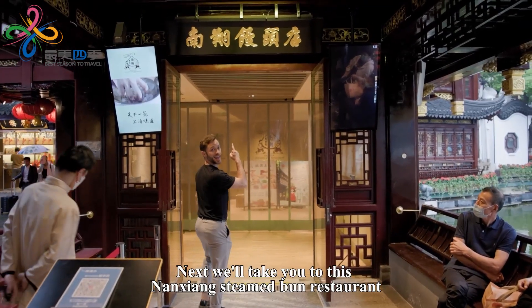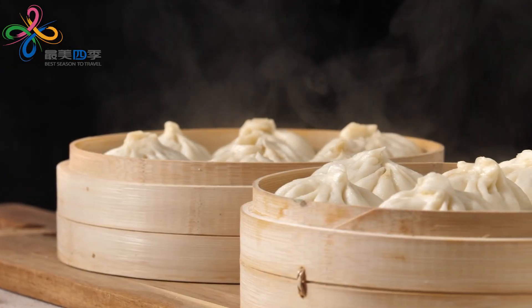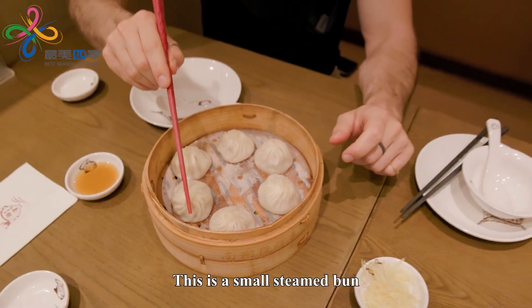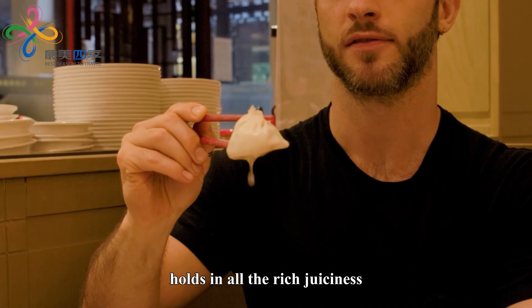Next, we'll take you to the Nansiang Steamed Bun Restaurant, a delicacy in the garden. This is a small steamed bun filled with delicious ingredients. It has a perfect outer wrapping that holds in all the rich juiciness.